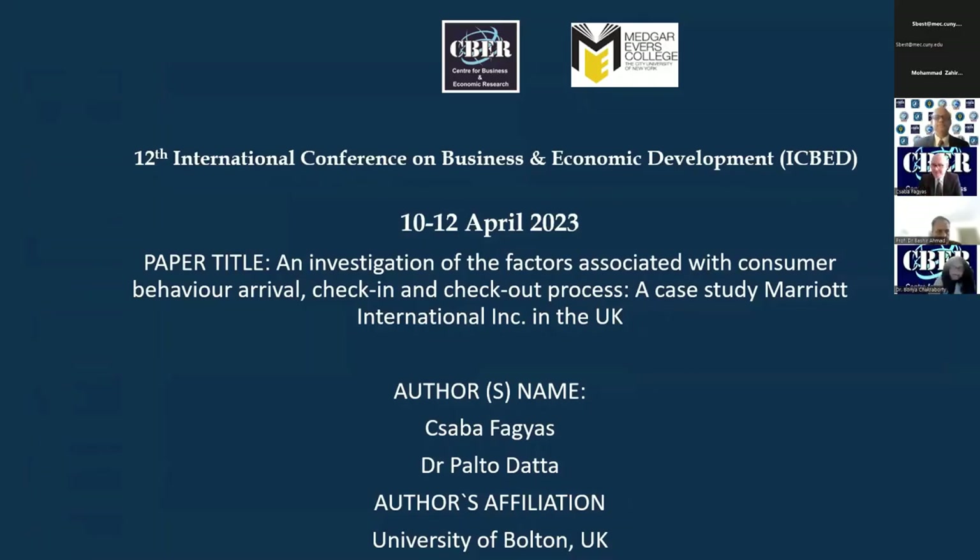Good morning, Dr. Datza. First of all, thank you so much for having me, and I want to express my appreciation for the opportunity to present my graduate research project today. The title is 'An Investigation of the Factors Associated with Consumer Behavior: Arrival, Check-in, and Check-out Process — Case Study Marriott International ENC in the UK.'